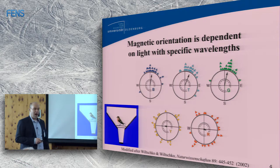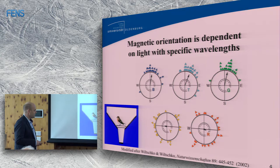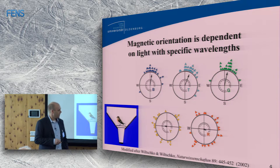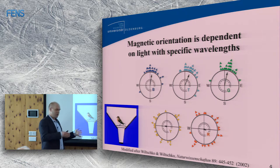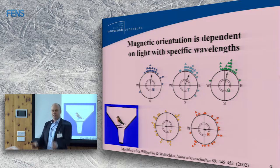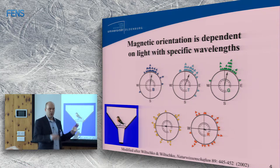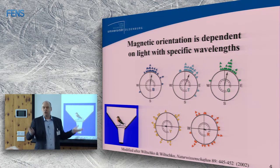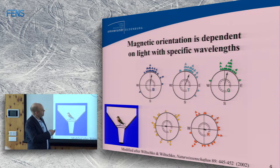As a behavioral biologist, let's start with behavior. As Peter already mentioned, the Wiltschkos did experiments in the 1990s using Emlen funnel experiments, where birds jump in the direction they want to fly. When you turn the magnetic field, they start jumping in a different direction. Under white light they are fine. Under limited chromatic light, they are okay under blue, turquoise, and green light, but challenged under yellow or red light.